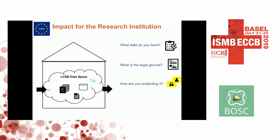What is the legal ground for having that data? There can be different legal grounds. You might be running a cohort, so that's a consent-based legal ground. Or you may have received the data from a repository, so you have a data use agreement with the repository. Or you may have received it from a collaborator, so you have an agreement with that.